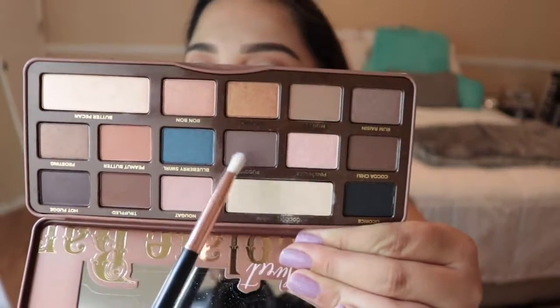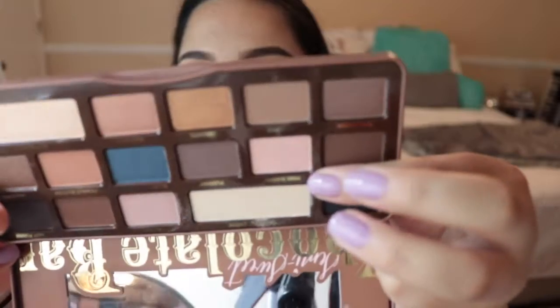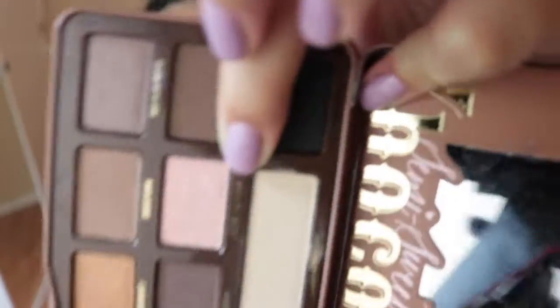That shade isn't quite dark enough, so I'm going to go in with the shade Puddin, which is a dark brown color. Now I'm going to go in with the NARS Soft Matte Complete Concealer and cut my crease a little bit. I get very nervous with cut creases because I have very hooded eyelids, so it's hard, but this pink color with the shimmer reflex in it is so pretty — I want to use it all over the lid.